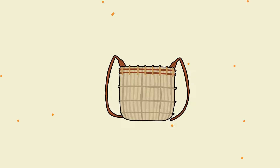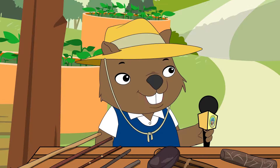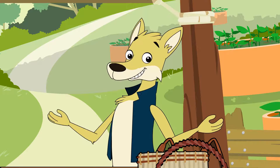Dilly bags are woven bags with strings attached so they could be worn around the neck. Dilly bags were used to collect and carry food and other small items. So Aboriginal people used the materials around them to make the tools and implements they needed. That's right.